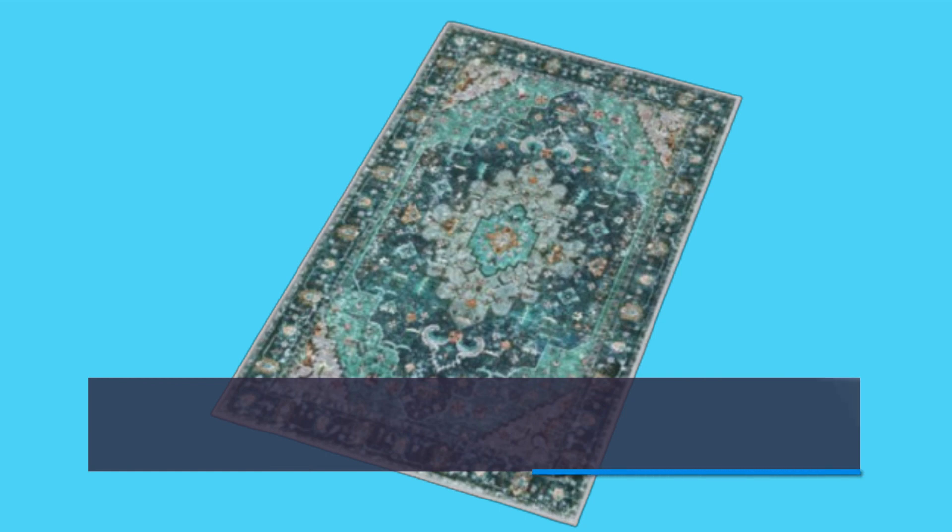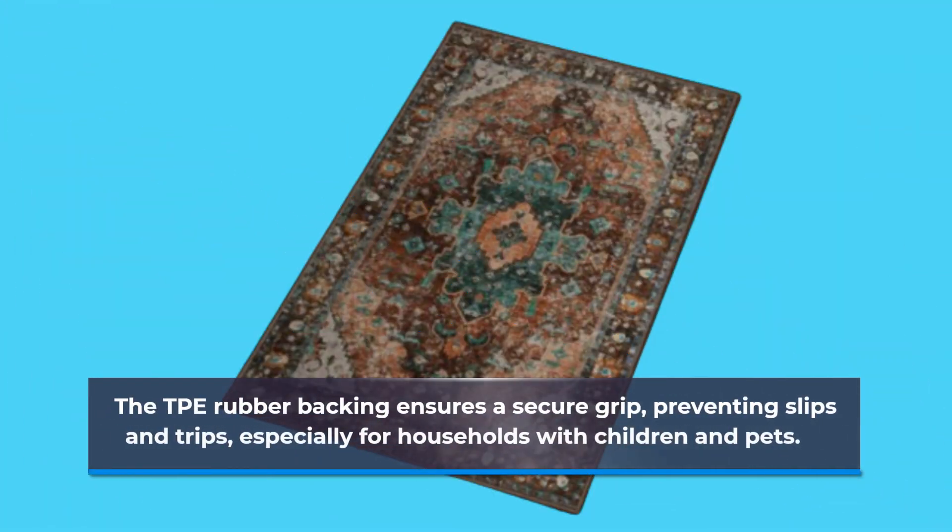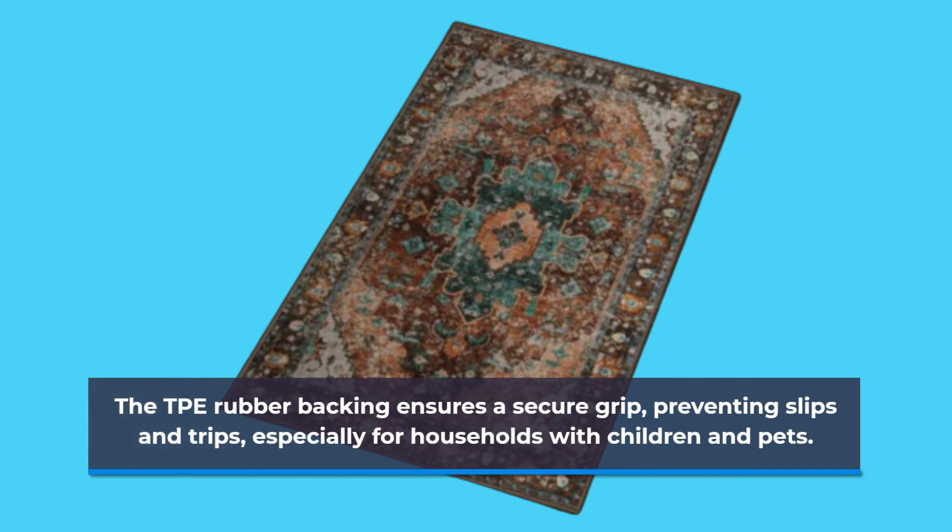Easy to clean — simply toss it in the washing machine with cold water and avoid bleach to preserve its colors. The TPE rubber backing ensures a secure grip, preventing slips and trips, especially for households with children and pets.